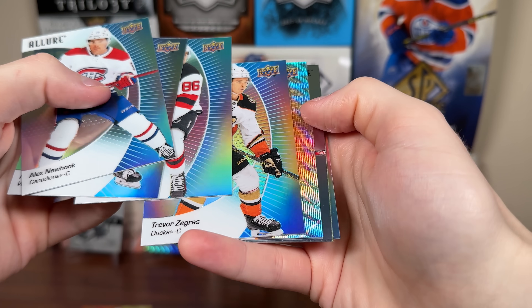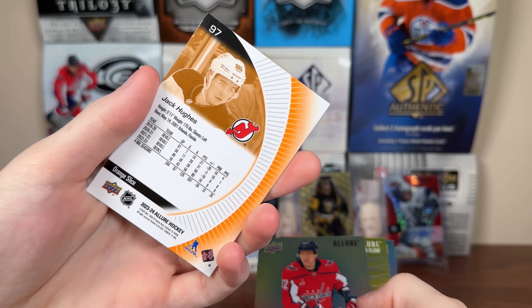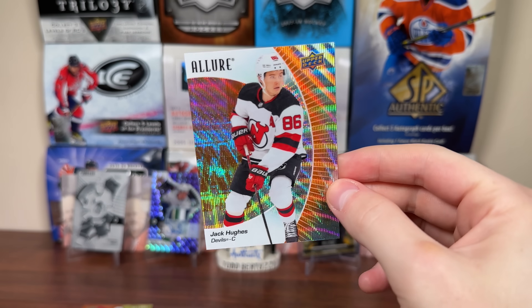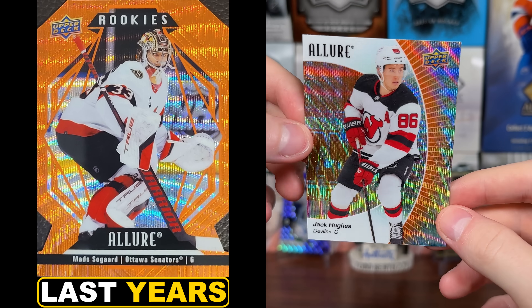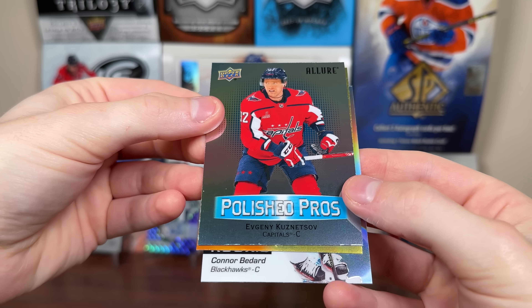Trevor Zegras. And oh — we got something here. Jack Hughes — is that orange slice? It might be orange slice. Yeah, orange slice! Jack Hughes. These are one in 12, so not guaranteed in a box. That is another question with Allure — what is going to be die-cut and what's not? It seems like it's been all over the place over the years. Maybe there's no die cuts in here. But Jack Hughes orange slice. Then we have a Polished Pros.